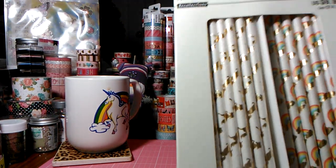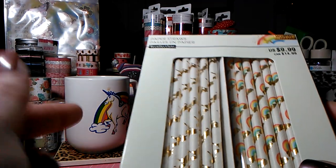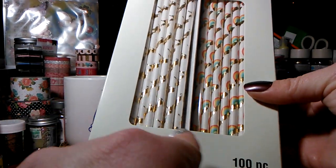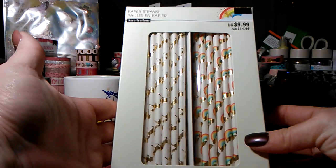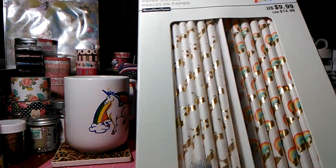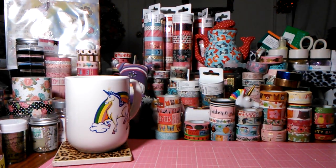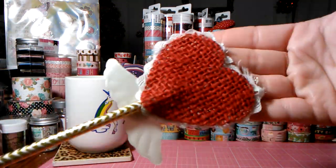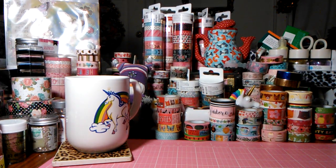Once I saw these I knew I had to take them home. These are from the Janning collection — you get 100 paper straws for $9.89 and I used a 50% off coupon on this too, two transactions. You get 50 of each: one just has the gold foil clouds with the rainbow, and the other has unicorns. They have another set with different designs. The paper straws are great to play with — you can make rosettes, add burlap hearts with hot glue. I'm going to do a project share too.